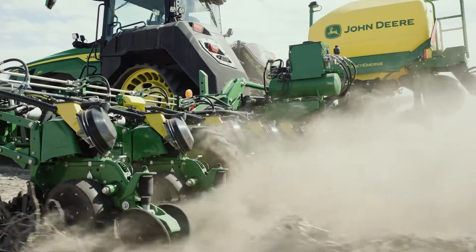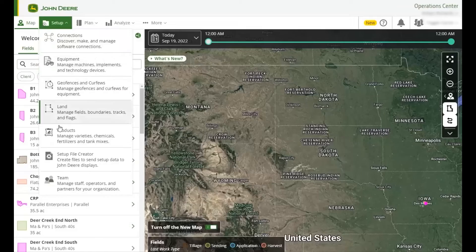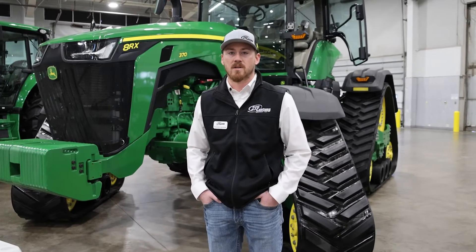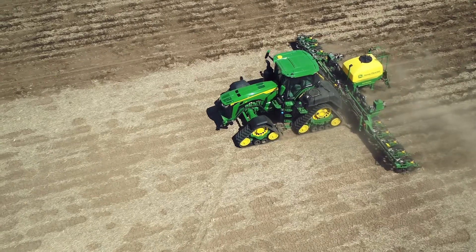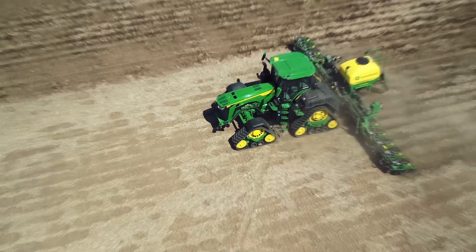Basically what we're looking at is any kind of setup data — guidance lines, fields, boundaries, products — all that stuff can be easily set up in OpCenter beforehand and sent directly to the display, so that you can reduce some of that idle time you spend at the beginning of the field. We're just trying to minimize that as much as we can and make your lives a little bit easier.